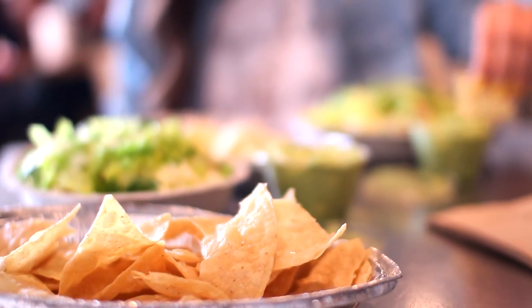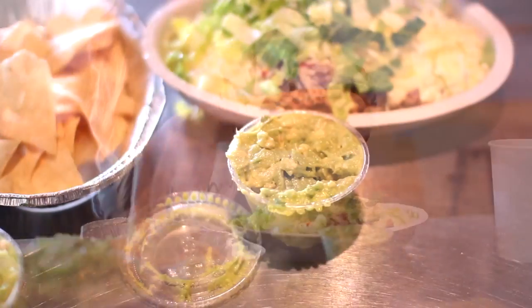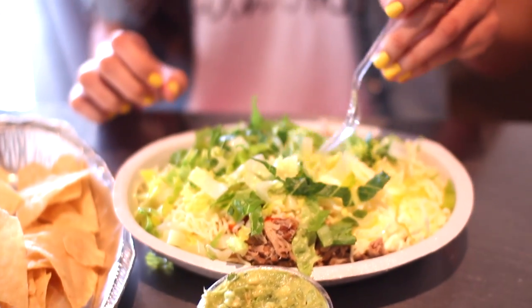And then you gotta have some Chipotle on spring break, especially their guacamole. I just can't even tell you guys how good it is — it is amazing.